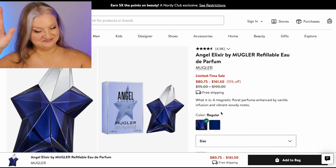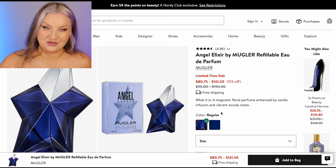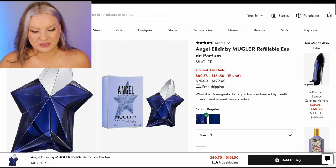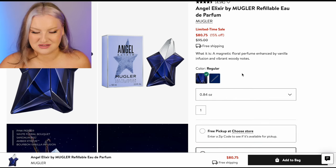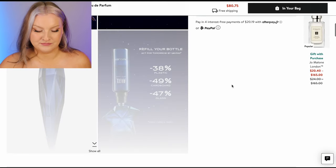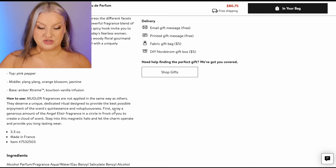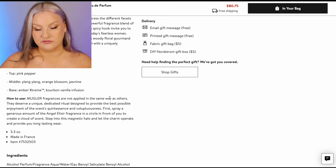Angel Elixir — another one I love. I do not like the original Angel, I love Angel Elixir. I feel like it's nothing like the original Angel. It's even less than 30 mils — it is really good though. Orange blossom, jasmine, amber extreme, bourbon vanilla, ylang ylang. This one is just delightful. Despite it having pink pepper, it is just so delicious.